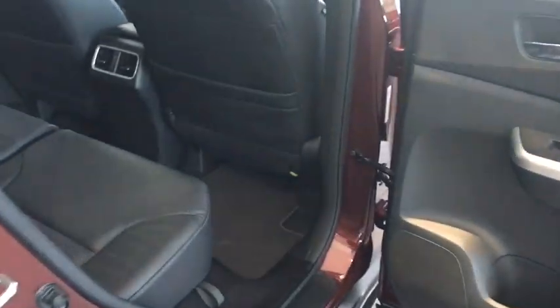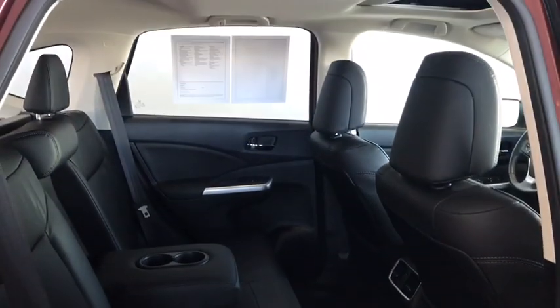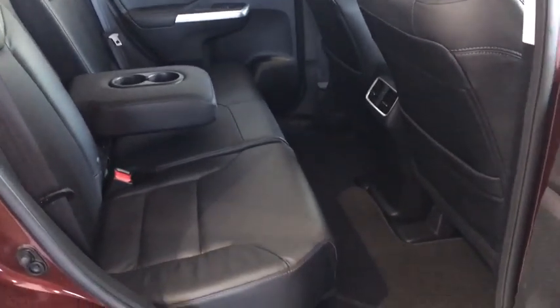Moving to the back seat of this vehicle. As I mentioned earlier, you have the nice black leather interior — extremely comfortable and roomy for any passengers you may want to bring along with you back there.